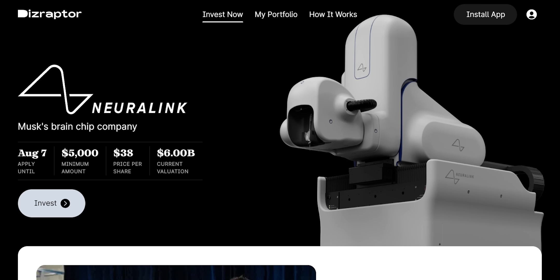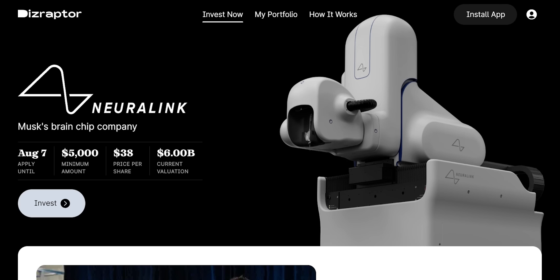Speaking of which, don't forget that accredited investors can invest in Neuralink right now thanks to Disraptor, but that offer closes on August 7th, so make sure to use my link in the description below before then. And if you feel I've earned it, consider hitting the like button and subscribing to the channel — that lets me know to put out more research like this. Either way, thanks for watching and until next time, this is Ticker Simple You. My name is Alex, reminding you that the best investment you can make is in you.